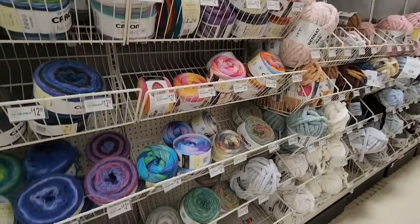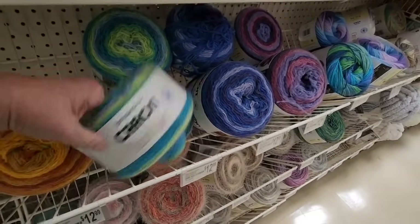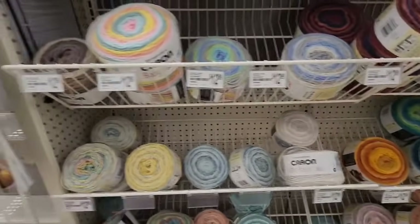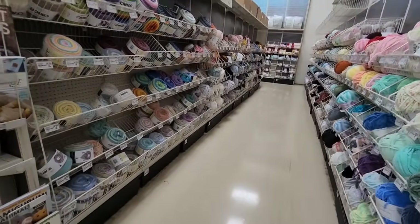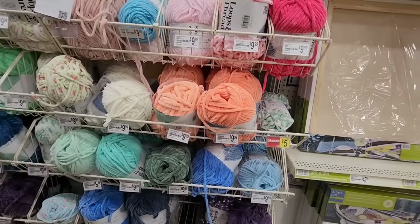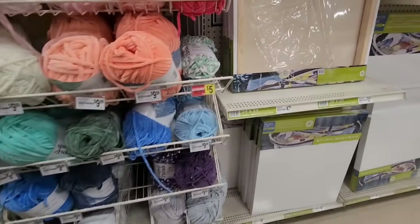Do you see any cakes there that you really like? What is your favorite cake to use — do you like the skinny cakes or chunky cakes? There's a baby cake, latte cakes, just so much. Let me know in the description box which cake you like. And that clearance tag — the yarn for that was long gone.